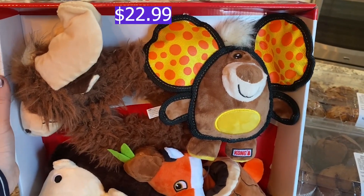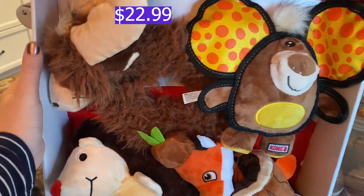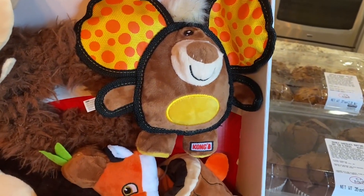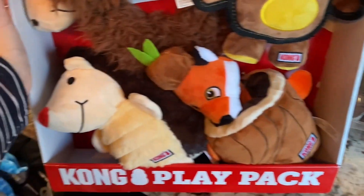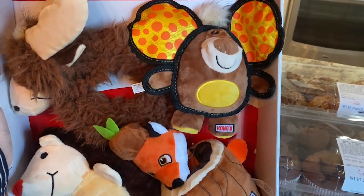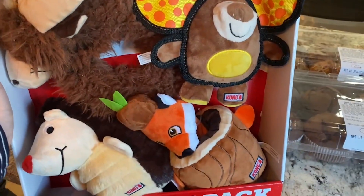Picked up this four pack of Kong dog toys. I just thought these were so cute. It's like a little moose and maybe a little hedgehog, little fox, and then I guess this is a hedgehog. I don't know what these are to be really honest but I thought they were cute so went ahead and picked this up.